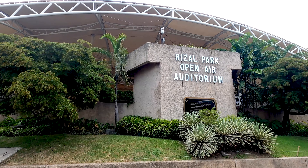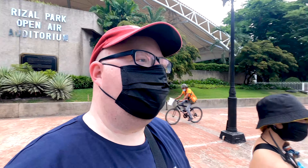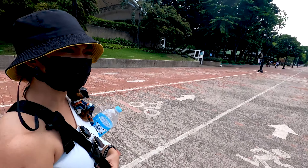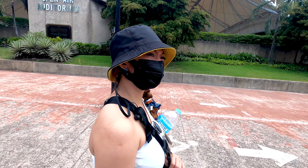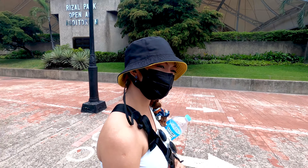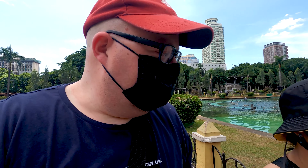It seems the auditorium is closed. It's a very nice place to see some open air performances, but because of the current situation it will remain closed for now. Rizal Park open air auditorium. Over here they have a lot of fountains — there is a fountain show at 6 p.m.! Oh, there's a fountain show here even during the current situation. Let's go to the Japanese garden.